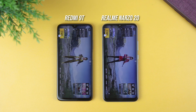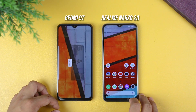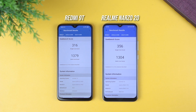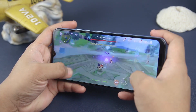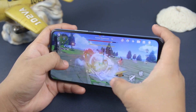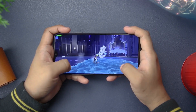The Realme Narzo 20 is slightly faster in most app launches, but the Redmi 9T is competitive and has a faster launch time in PUBG, highlighting the difference between UFS 2.1 and eMMC 5.1. In terms of gaming performance, the Helio G85 running at 720p gives a more stable gameplay experience — you can play Honkai Impact 3 and Genshin Impact with more stability than the Redmi 9T, though expect lags and stutters on both devices.